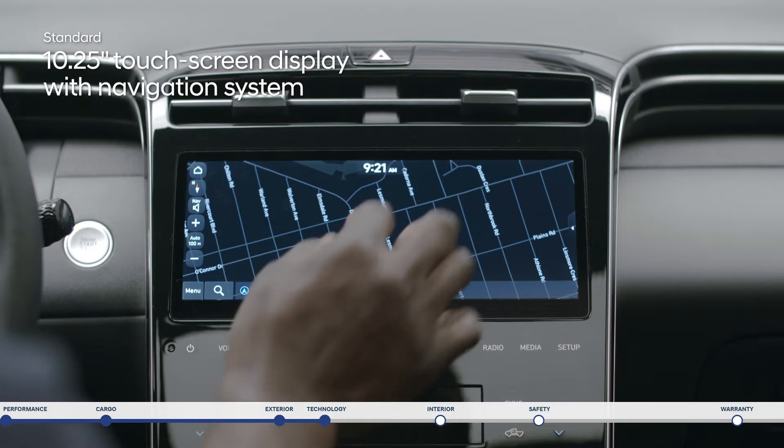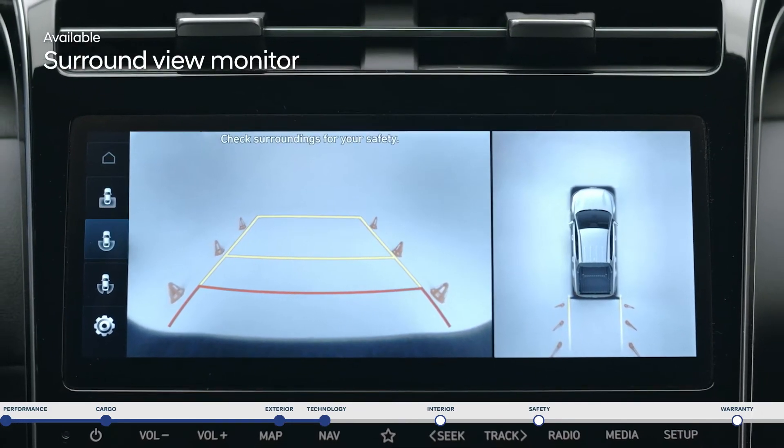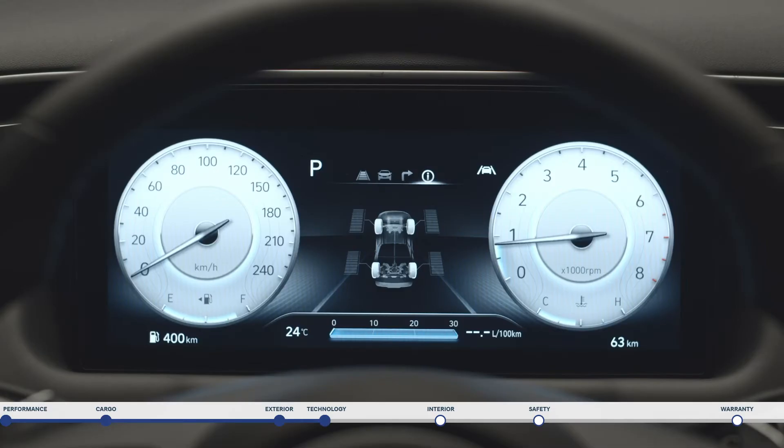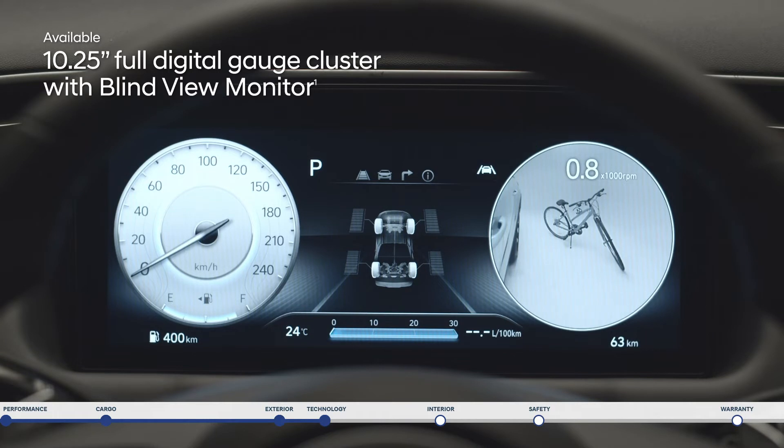The large 10.25-inch touchscreen lets you access a wealth of information, including navigation to help guide your way, and a surround-view monitor that helps make parking a breeze. The impressive 10.25-inch digital instrument cluster features a blind-view monitor that will stream a live visual of your blind spot area.